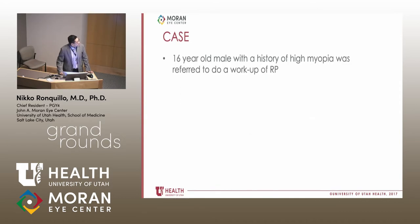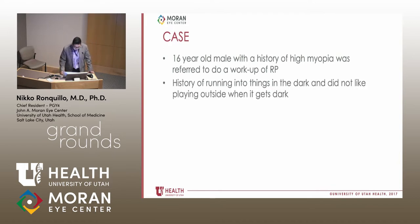This is a 16-year-old male with a history of high myopia, referred to Dr. Bernstein's clinic for a workup of RP. His mom says that since he was a kid, he kept running into things in the dark and really didn't like playing outside when it gets dark. As part of the RP questions, you ask whether he could see the stars, and he said he really couldn't. For the last several years, he was told that he likely has retinitis pigmentosa and that his vision will get worse.